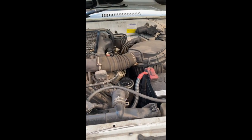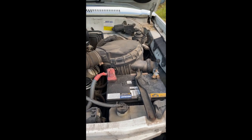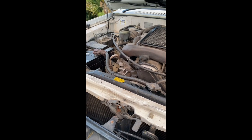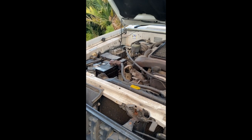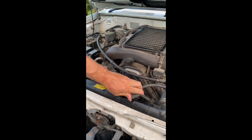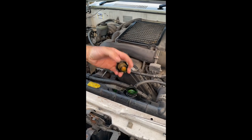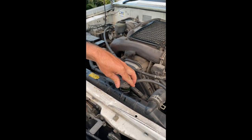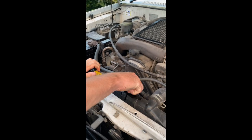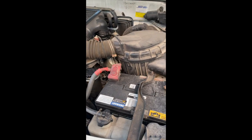The cam belt on this vehicle has been changed by DM Auto Services here in Tauranga last year. This vehicle also has two new batteries. It has green coolant and there is no rust in the cooling system whatsoever — nice and clean. There has been no overheating on this vehicle in the ownership over the last seven years. It has been extremely reliable.